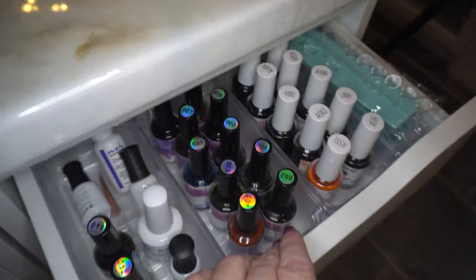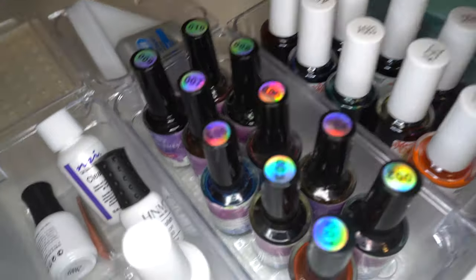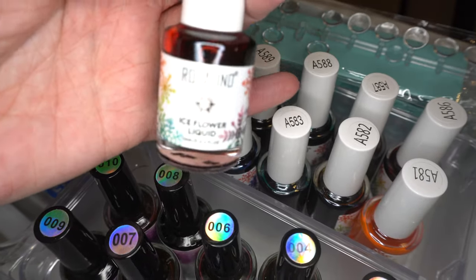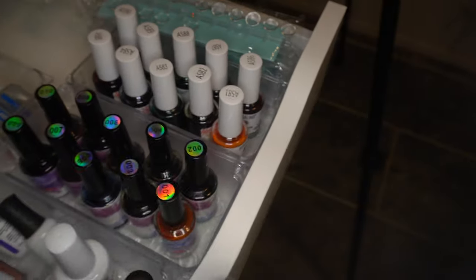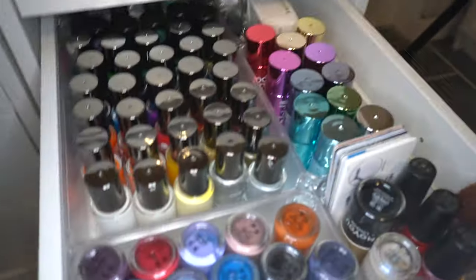This drawer is just bits from AliExpress really - alcohol inks, ice flower liquid that I've still yet to try, some little trays, and the items I used to label the 2am polishes, also from AliExpress.